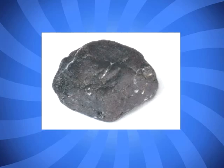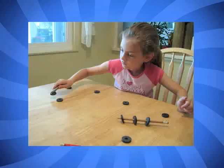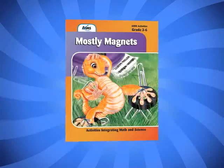Magnets have mesmerized humans ever since the first magnetic rocks were discovered eons ago in the area of ancient Greece called Magnesia. Today, school-aged children are no less fascinated with magnets as they play with them and learn about their amazing properties.